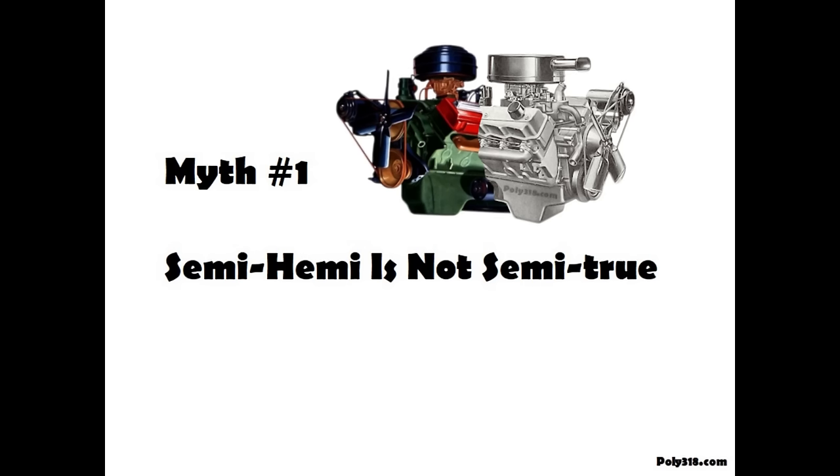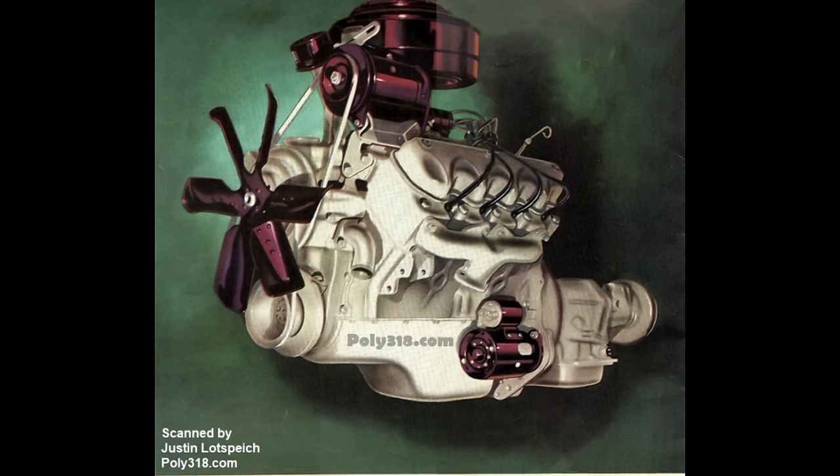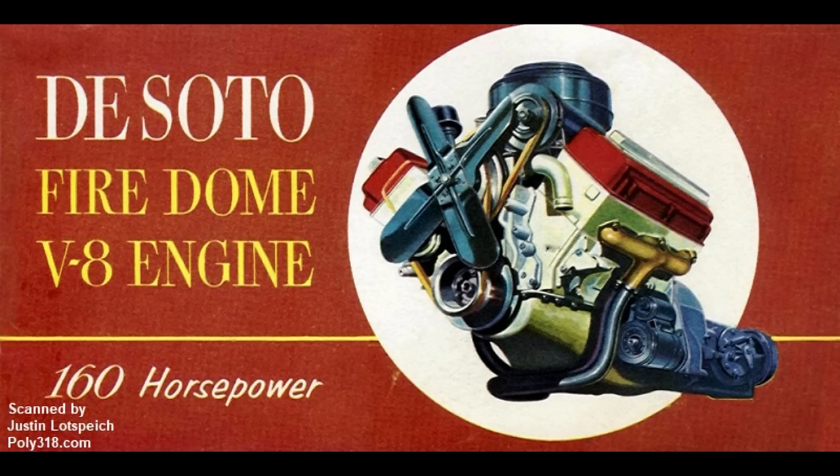Semi-Hemi is not even semi-true. To the disappointment of anyone with an A-block wanting to ride the coattails of the famed early Hemi, an A-block is not remotely a semi-Hemi. The semi-Hemi moniker came about in the 1950s among hot rodders and mechanics to refer to the Chrysler and Dodge Poly head that bolted onto the Hemi short block. The moniker has nothing to do with the shape of the polyspherical combustion chamber or canted valves, but with the fact that those poly engines are part Hemi in the short block. The 1956 through 1967 A-block does not use Hemi components.